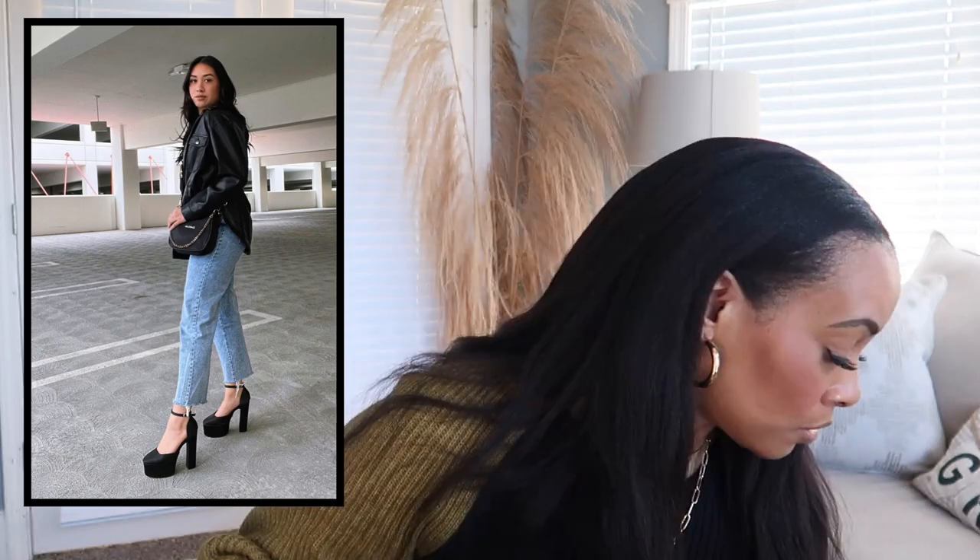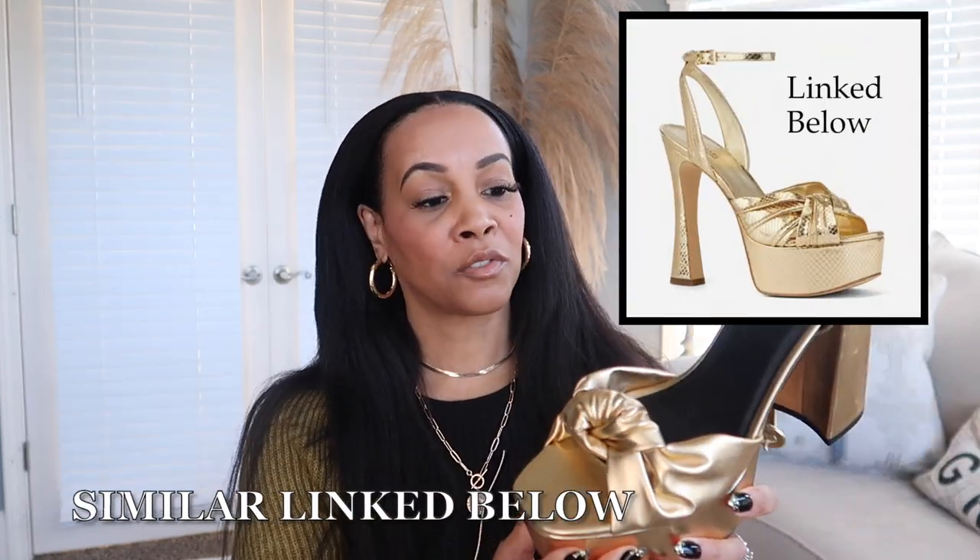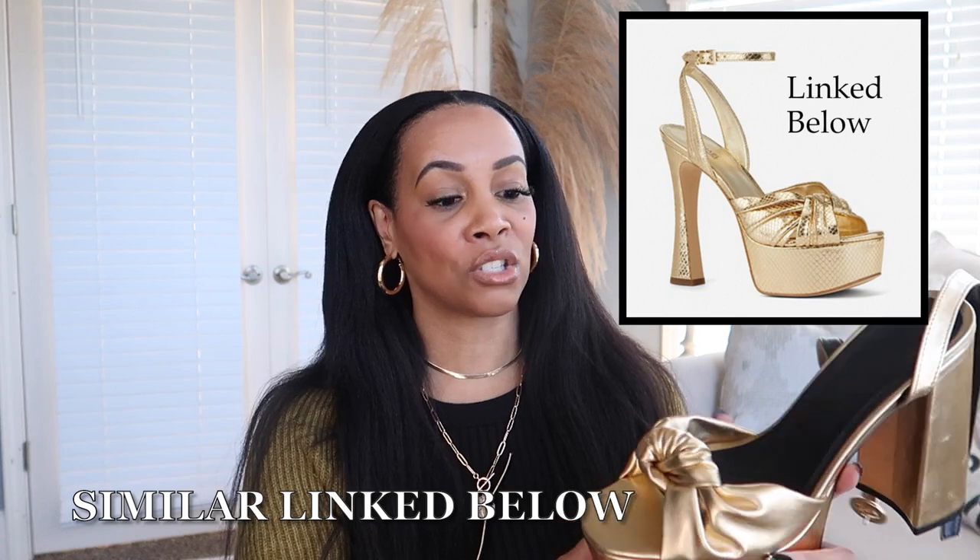The next example I have I got from ASOS — these can also go with the metallic trend I talked about earlier, but specifically here we're talking about the platform. I love the little bow detail on these, which also ties into the bow trend. This is actually a shoe that hits three trends: bow detail, platform, and metallic — so you'd be right on trend. They're comfortable, and I got these from ASOS last year.